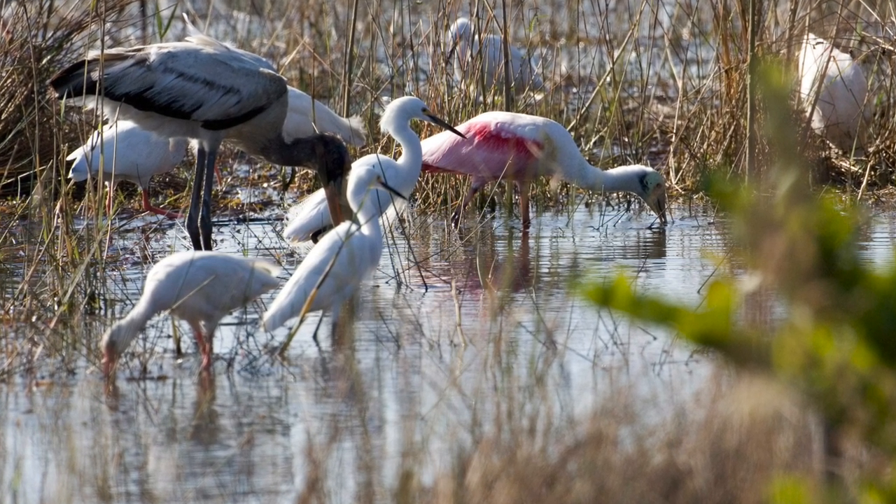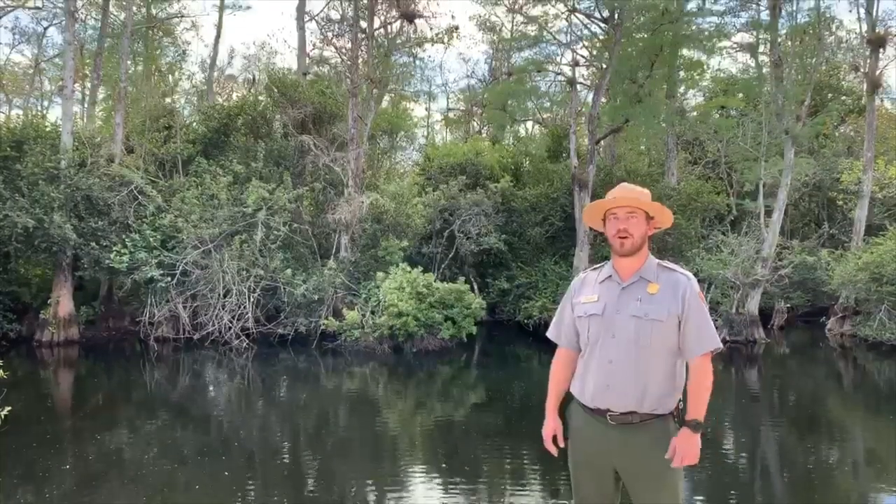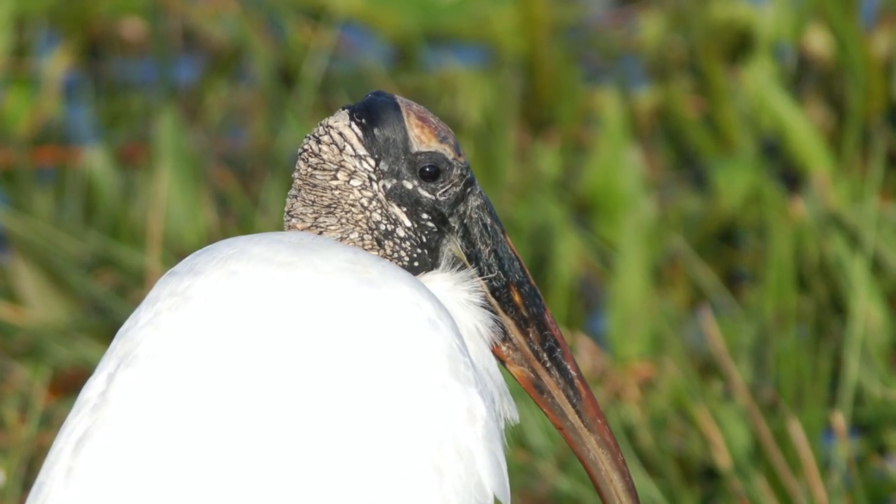If they see a lot of wading birds, a lot of colonies, they'll know this area is very healthy. A big example of our wading birds are the wood storks we have. Wood storks live here year round.